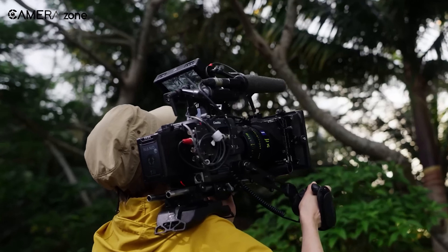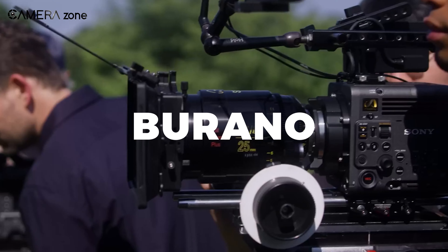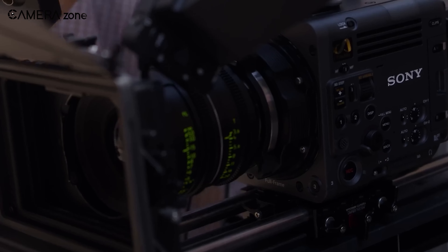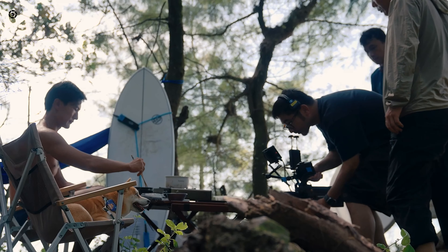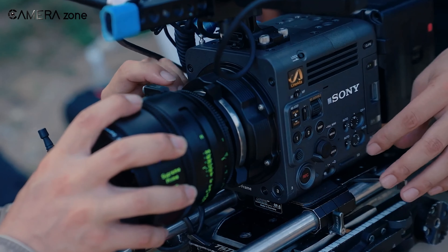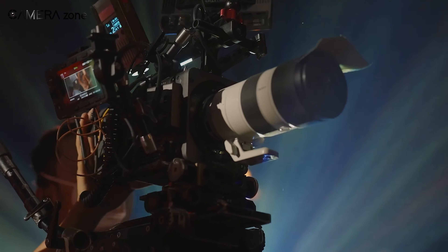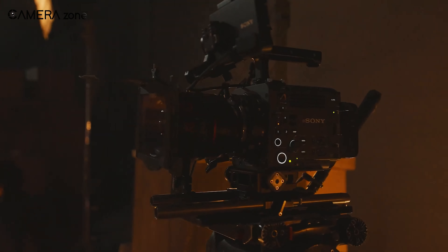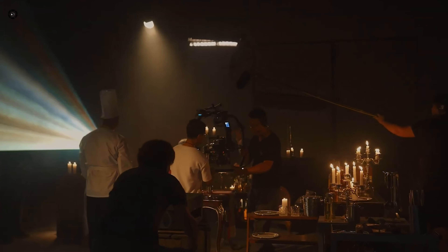Sony also brought something new called the Burano. It is smaller than the Venice 3 and can be moved around easily because of its size. Despite its compact form, it remains equipped with premium features, including both a full-frame sensor and a global shutter, which can be very useful for certain types of shooting.